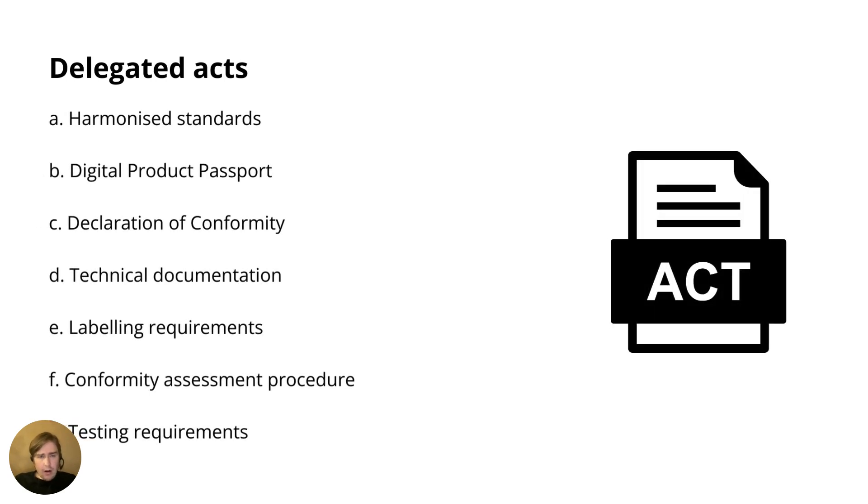Delegated acts are, as I mentioned, category or even product specific. So if you are a manufacturer or importer, you will primarily — not entirely, but primarily — be looking at delegated acts in the future. In the delegated act, you will find lists of harmonized standards, the actual provisions, the actual information you must include in a digital product passport and how to set it up, what to include in the declaration of conformity, technical documentation, labeling requirements, the conformity assessment procedures to follow, and also testing requirements, which may include requirements concerning notified bodies.